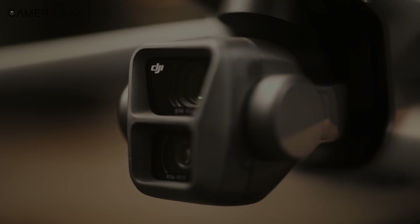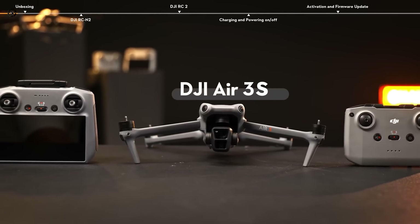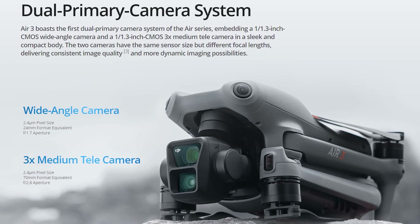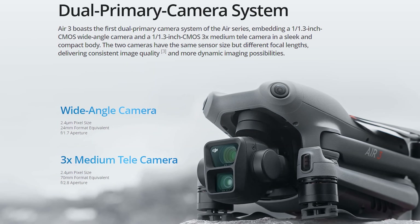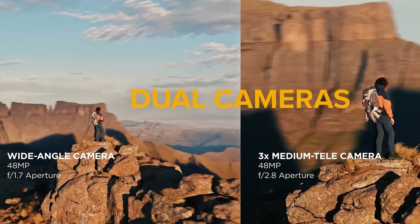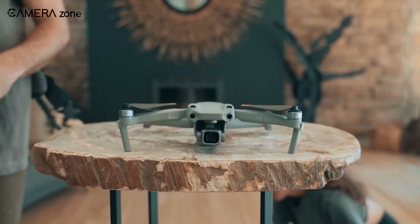One of the hottest rumours about the Air 3S is the potential inclusion of a larger 1-inch CMOS sensor. Insiders suggest this upgrade could significantly enhance low-light performance, deliver sharper images, and provide a wider dynamic range for those jaw-dropping visuals. The current Air 3 features a dual-camera system with a 48-megapixel sensor, but some enthusiasts believe the actual resolution might be lower. Rumour has it that the Air 3S will feature a genuine 48-megapixel camera capable of capturing highly detailed stills, though not confirmed until DJI makes an official announcement.